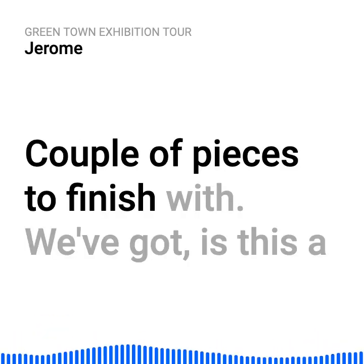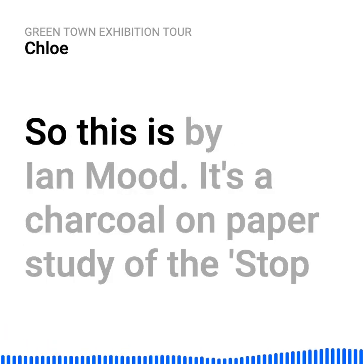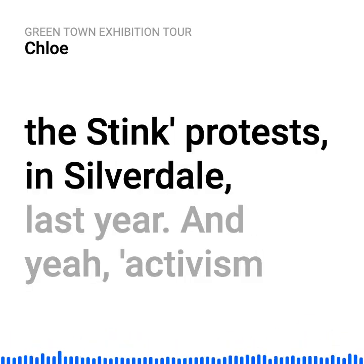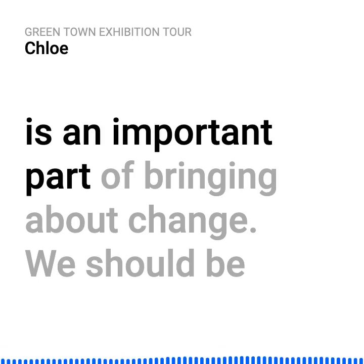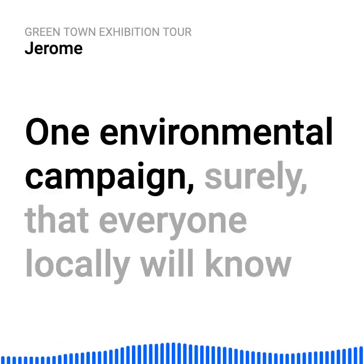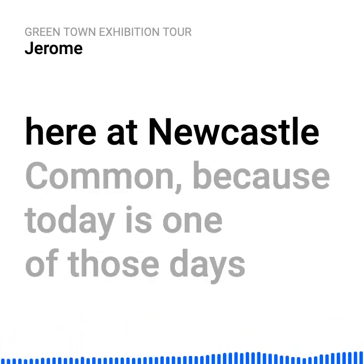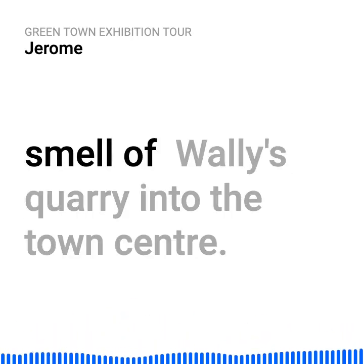A couple of pieces to finish with. Is this a charcoal drawing on the wall at the end of the gallery? Yes, this is by Ian Mood — a charcoal on paper study of the Stop the Stink protest at Silverdale last year. Activism is an important part of bringing about change. We should be able to speak out peacefully about the things we are passionate about. The door is closed today because the wind is blowing in the wrong direction and bringing the smell of Wally's quarry into the town centre.